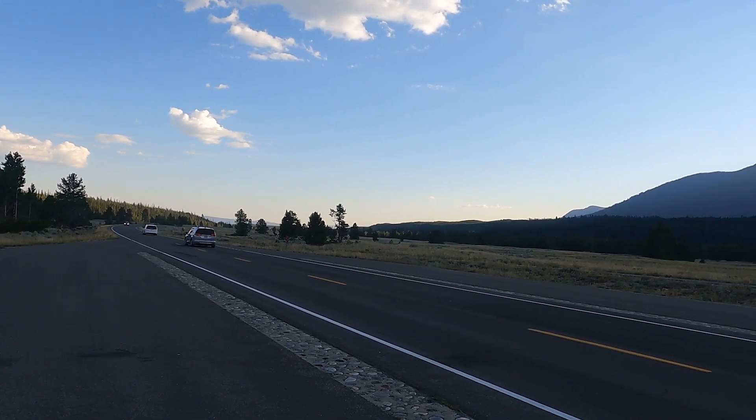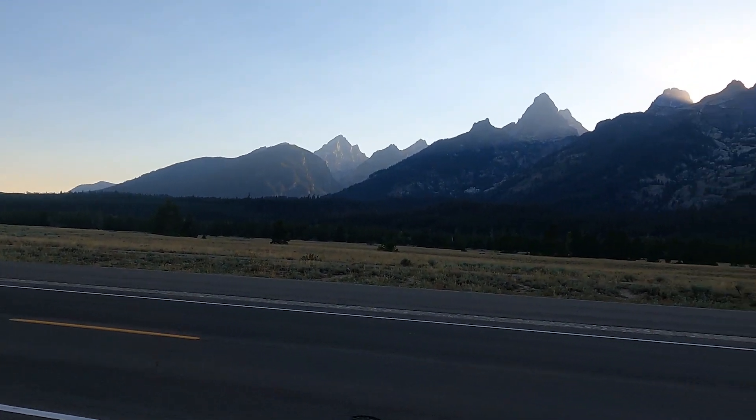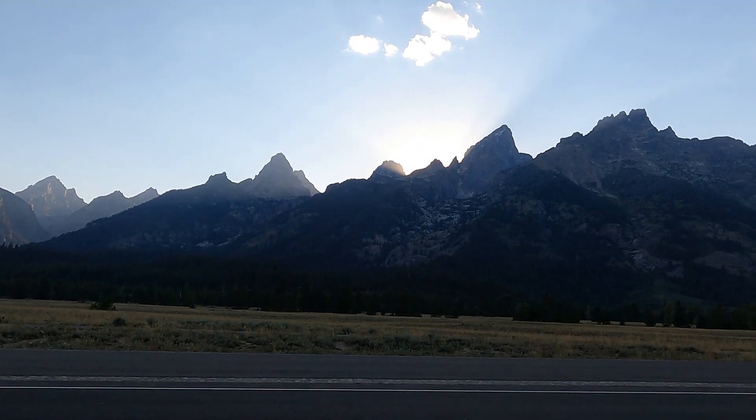We are in Teton National Park. It is evening. The sun is going down behind the mountains — look at those god rays.